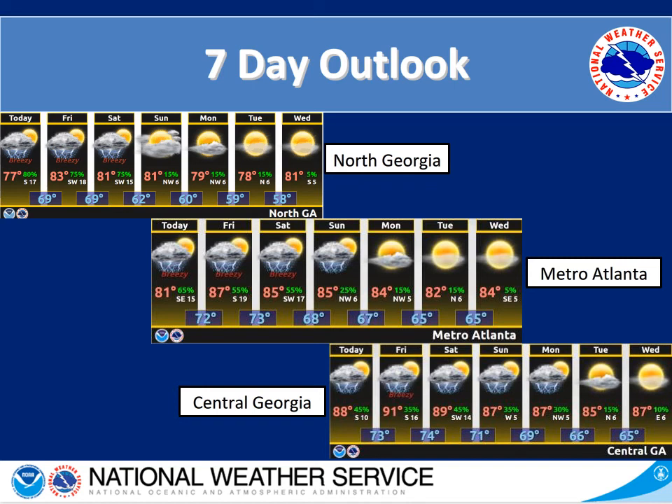Looking at the next seven days for temperatures, from a top-down view: north Georgia is in the lower 80s through this weekend, and as we get into the beginning of next week we're in the upper 70s and lower 80s with lows in the mid 60s and upper 50s. For areas around metro Atlanta, we have rain today and through the weekend. Getting into Monday, Tuesday, and Wednesday we will start to dry out, with highs in the mid 80s and lows in the mid 70s to upper to mid 60s. For central Georgia, rain continues a little further into Sunday with chances on Monday, but drying out Tuesday and Wednesday with temperatures in the low 90s and upper 80s and lows in the mid 70s to mid to upper 60s.